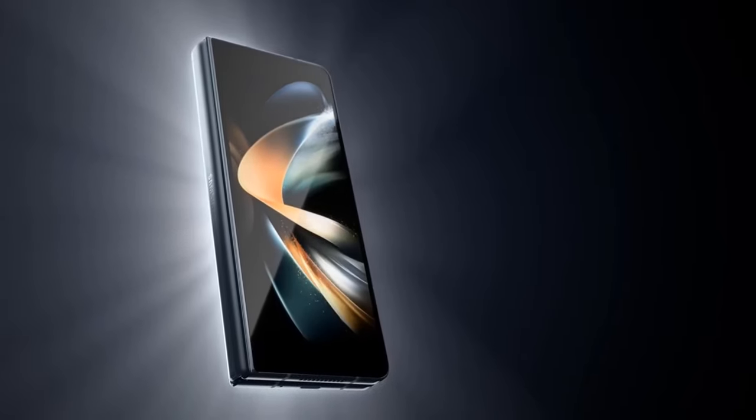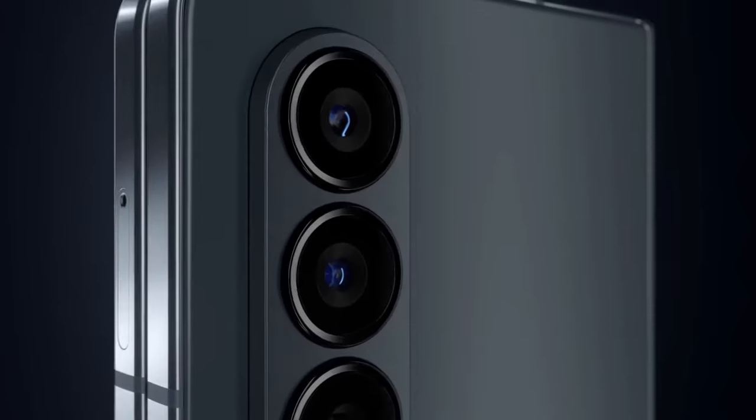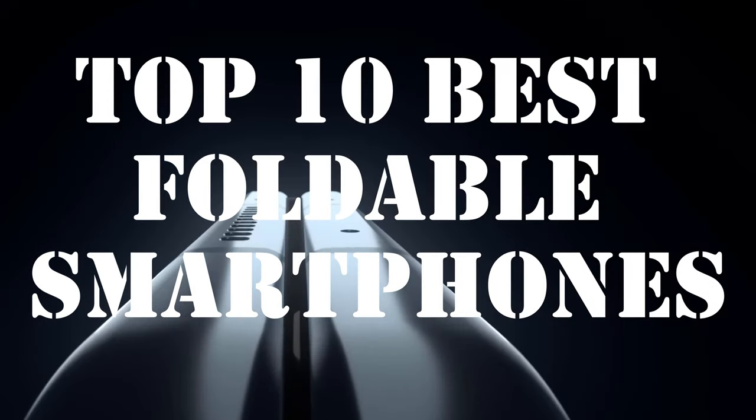Hey everyone, and welcome to the AZ Superbox channel. Today, we're diving into the world of foldable phones, exploring the latest and greatest in cutting-edge technology. From sleek designs to innovative features, foldable phones have taken the smartphone market by storm.